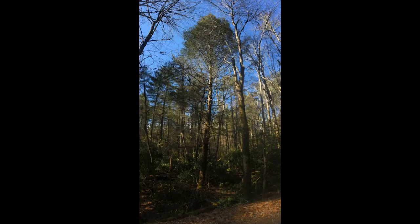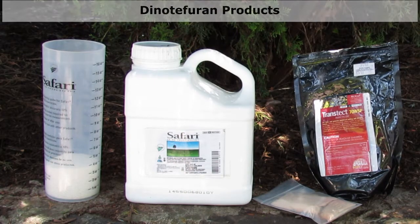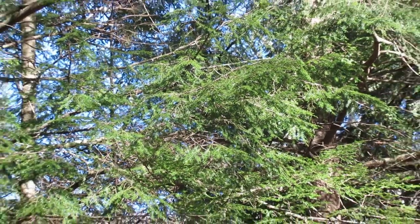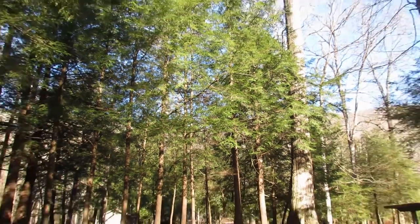In some cases where the tree has declined severely or is heavily infested with HWA, it can be helpful to use a dinotefurin product. Dinotefurin can be applied at the same time as imidacloprid, or it can be applied one year and imidacloprid can be applied a year or two later. After an initial application of dinotefurin, the tree will likely return to a healthy enough state where only imidacloprid treatments will be necessary.